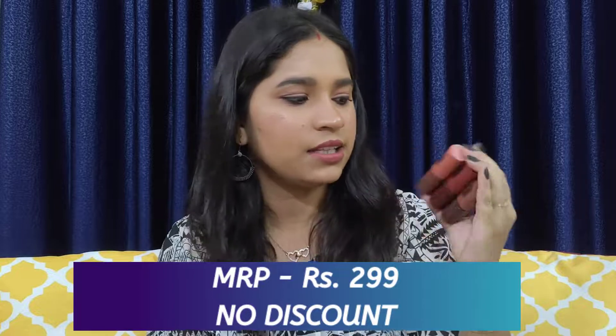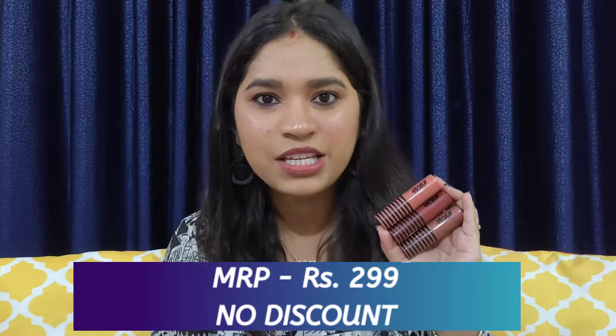Moving on to some makeup products — these are the Nykaa Soap Cream Creamy Matte Lipsticks. These were from the Valentine's sale and were for Rs 2.99 each. I have already made a detailed review on these lipsticks and if you haven't checked that out, I'll link it in the i-button. Moving on to the next product — this is the Maybelline Fit Me Loose Powder.